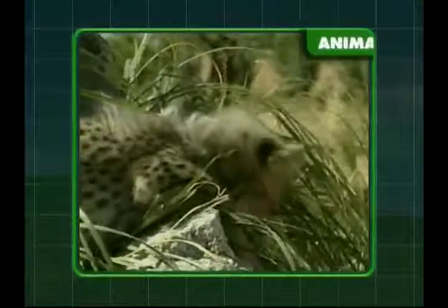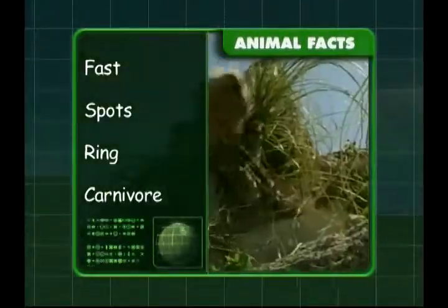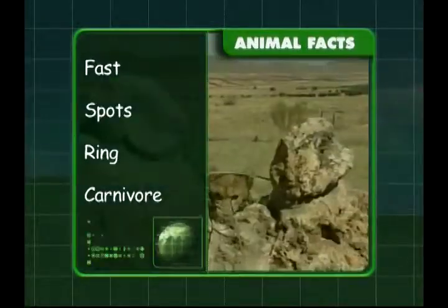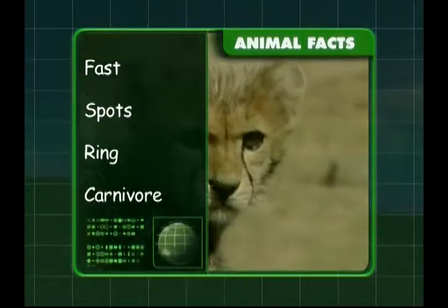Let's see what you've learnt about these big cats. You know they're incredibly fast and that they have spotty fur and black rings around their tails, and they're carnivores. I hope I've answered all your questions on cheetahs.